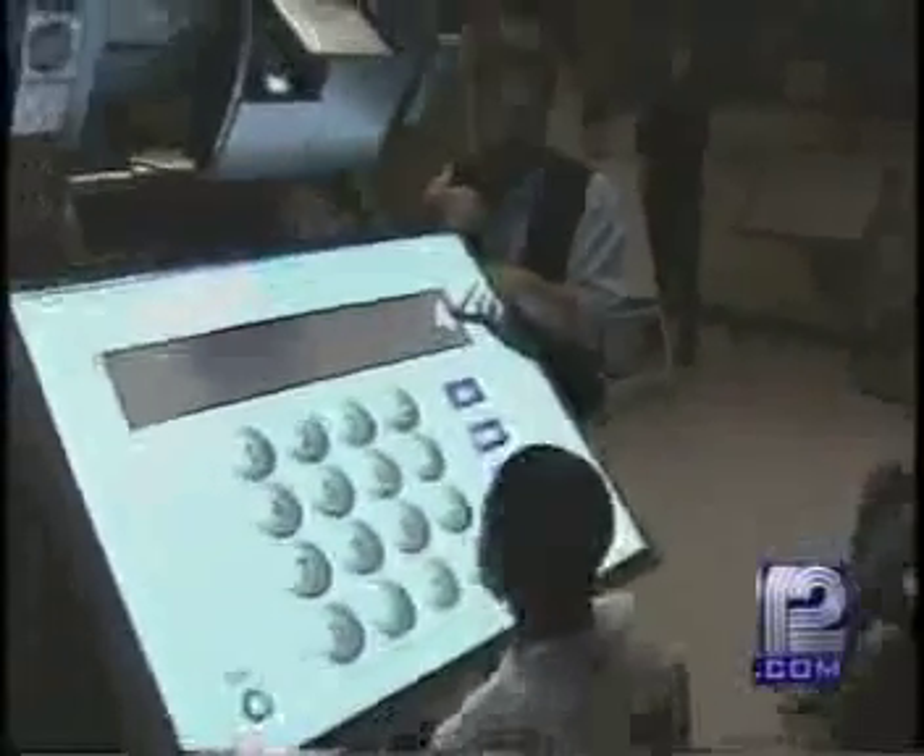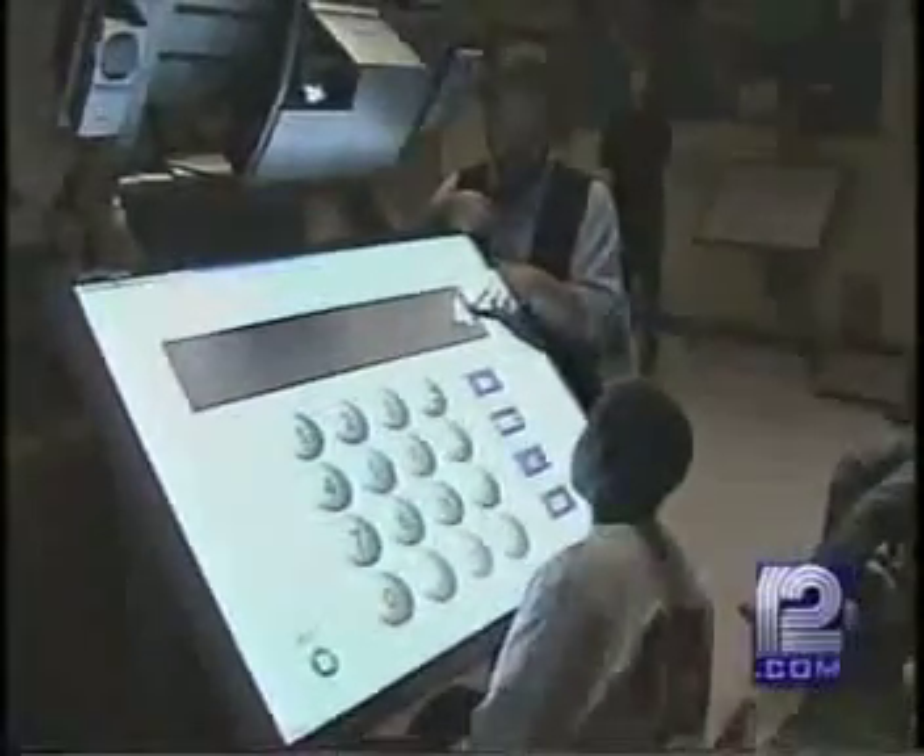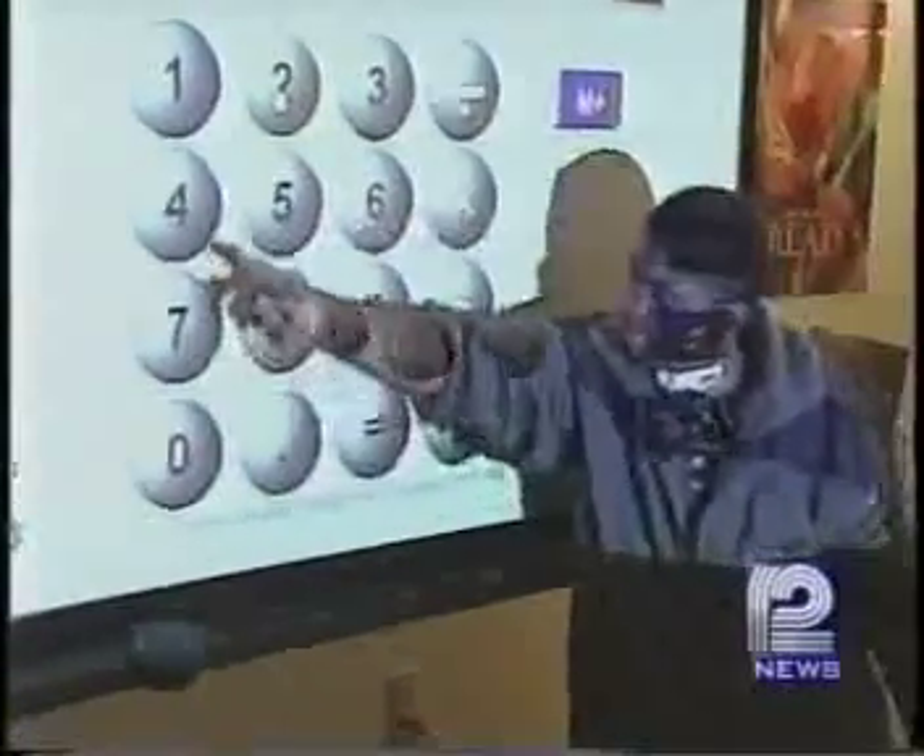This is the smart board. It may be the coolest part of education since someone decided a break for a hot lunch was in order. There's nothing like it on the market right now.